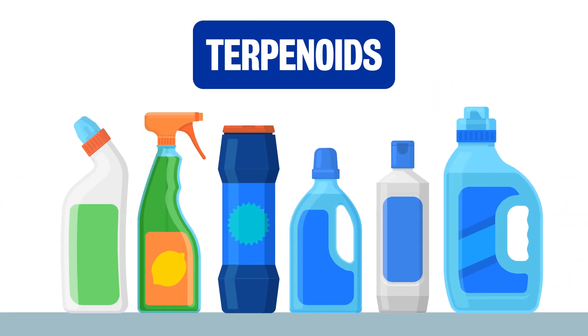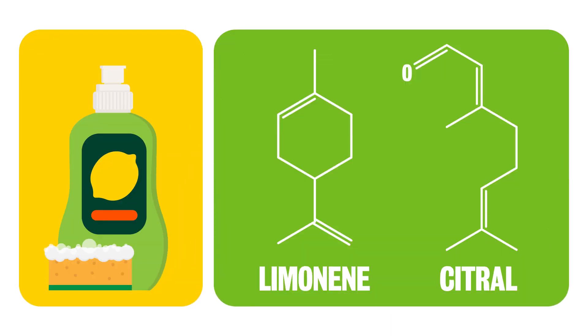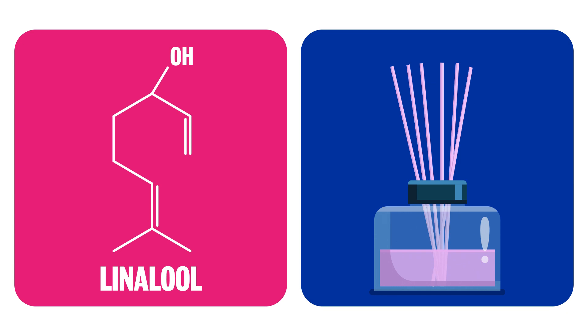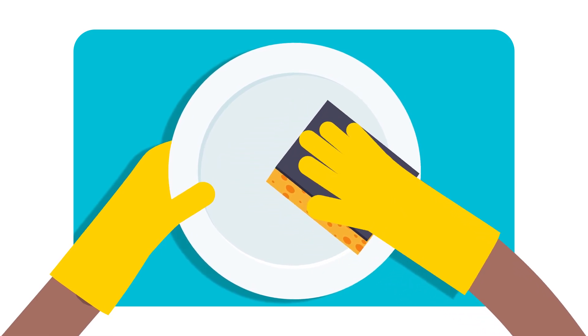The terpenoids give cleaning products their range of amazing aromas. Limonene and citral provide the characteristic smell in lemons, for instance. Pinene derives from pine trees, whilst linalool provides the scent of lavender. It's possible to buy cleaning products with all sorts of different aromas added.